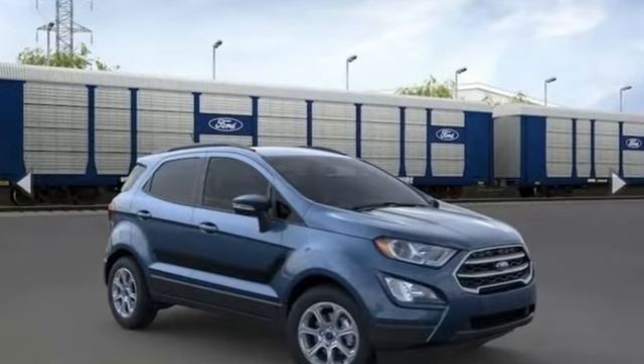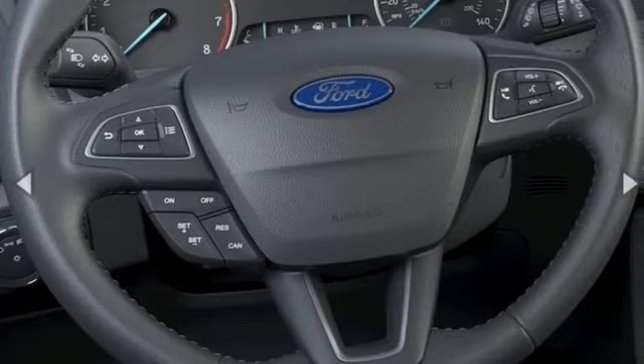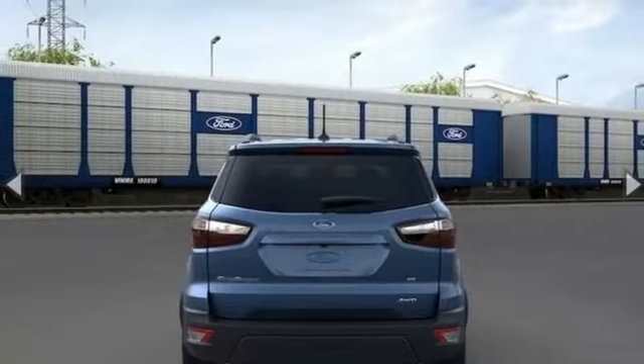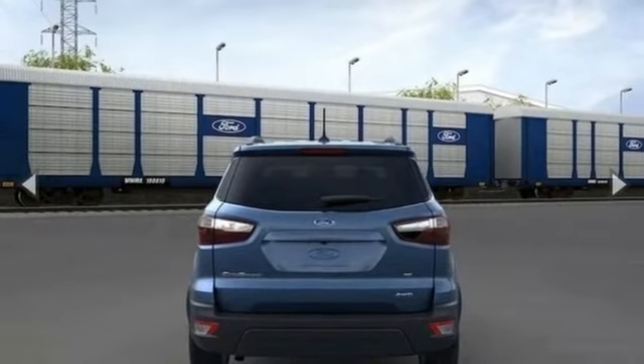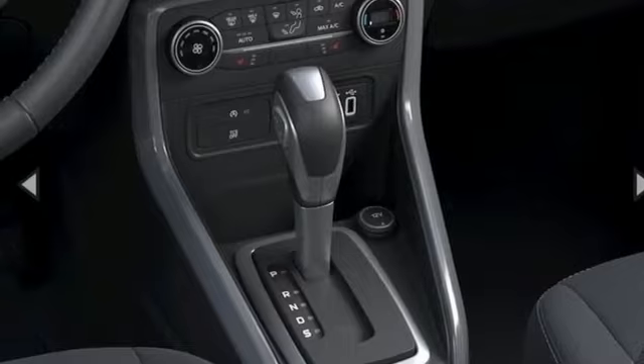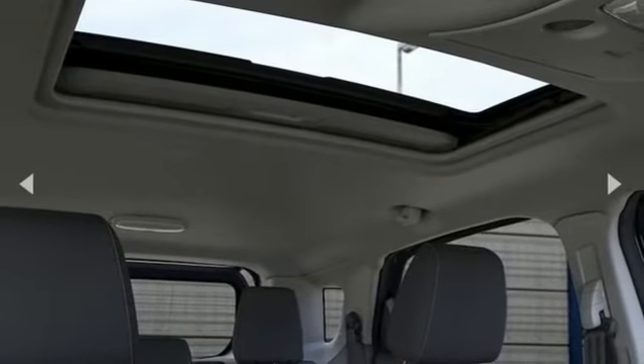Inline four-cylinder engine. Front heated bucket seats. Streaming audio. Rear parking sensors. Manual tilting steering column. Doors and push-button start proximity key. AM-FM satellite radio. Express open sliding and tilting sunroof. Wireless phone connectivity. And Wi-Fi hotspot.